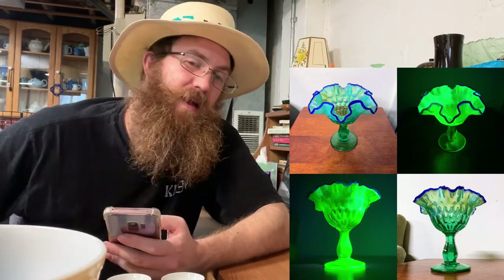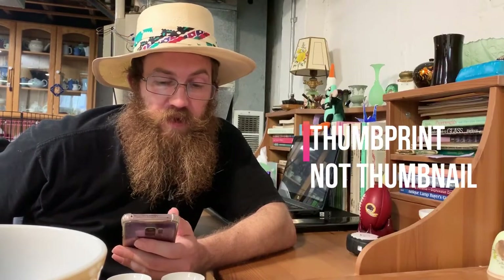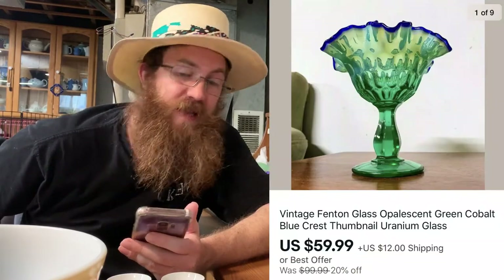Another piece from our uranium glass video — my dukes and I made a video showing how to photograph uranium glass to sell online. This was a vintage Fenton glass opalescent green with cobalt blue crest compote, thumbnail pattern, beautiful uranium glass. I paid about six or seven dollars for it and it sold for $59.99 plus shipping. That's everything that sold on eBay and Mercari, Monday through Monday.